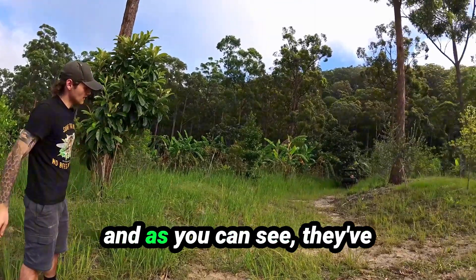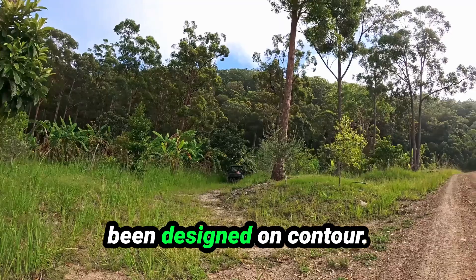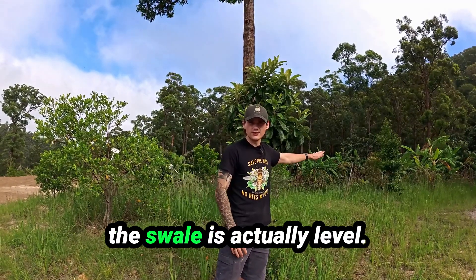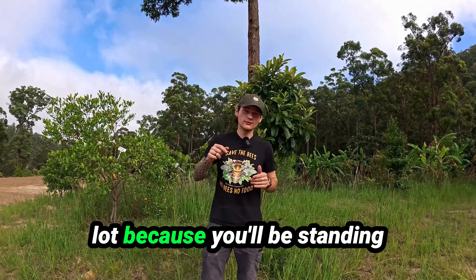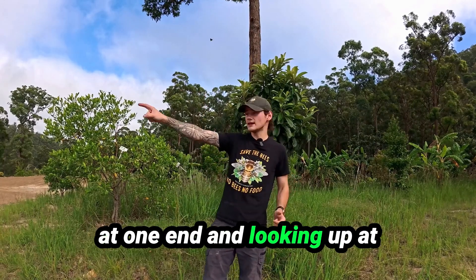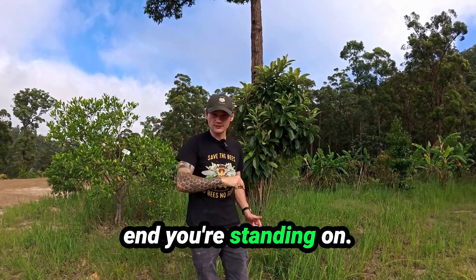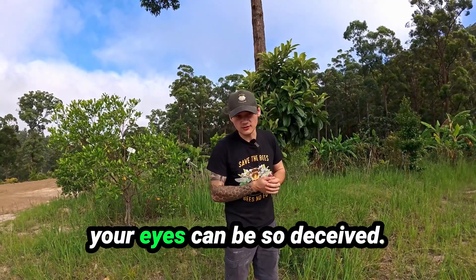These are our large swales and as you can see, they've been designed on contour, so the whole entire length of the swale is actually level. It will play with your eyes a lot because you'll be standing at one end and looking up at the other end, even though that end is lower than the end you're standing on — and that's crazy because your eyes can be so deceived.